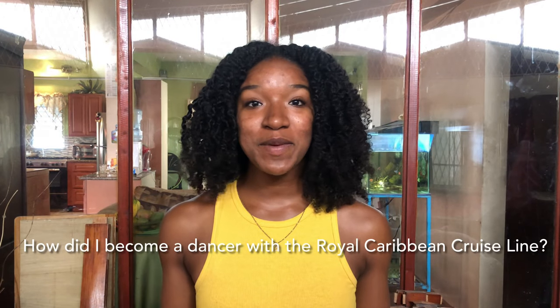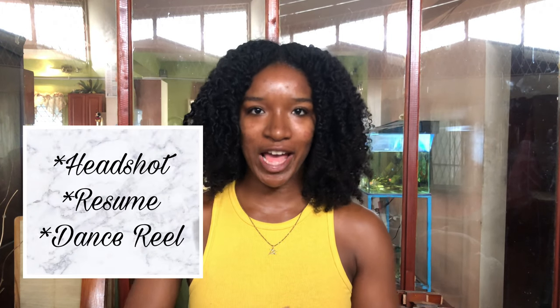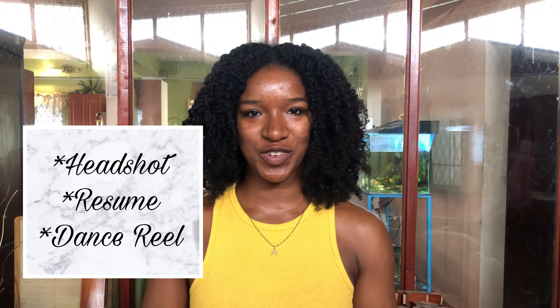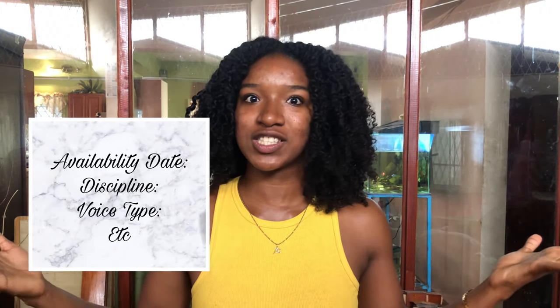So how did I become a dancer with the Royal Caribbean Cruise Line? At the beginning of this year, Royal Caribbean posted a public casting call for dancers for their cruise line. We had to go to Royal Caribbean Cruise Line's website and submit a casting profile. This included our headshot, resume, and dance reel. We also had to submit additional information like our availability date, when we could first start a contract.